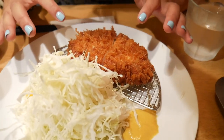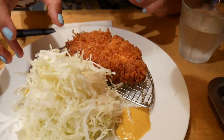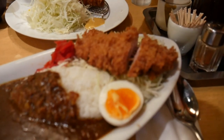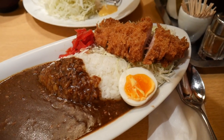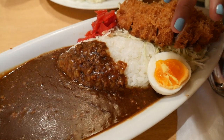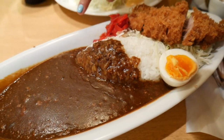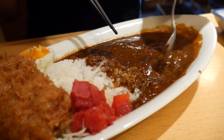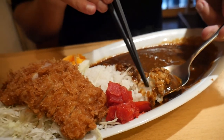We've got our tonkatsu in front of us and holy moly these meals just look insane. I ordered the rosu katsu set — the pork loin cutlet — with a pile of shredded cabbage on top, a bowl of rice, and miso soup. Thomas has got the katsu set: a pork loin cutlet, rice, pickles, half a soft boiled egg, and a huge pile of curry sauce, plus miso soup. The curry is full of minced pork with a beautiful thin skin forming on it. I want to try the rice in the curry first.